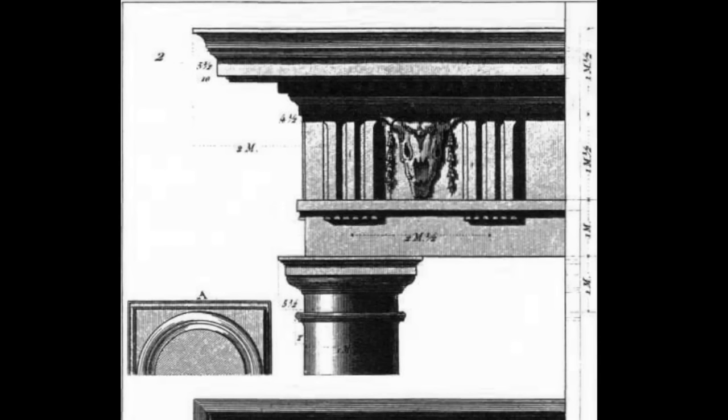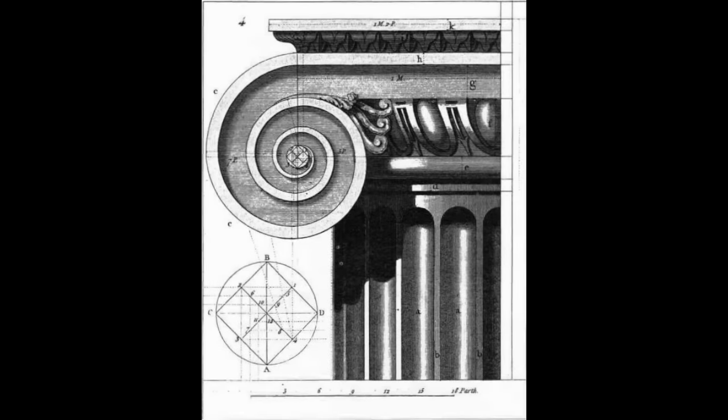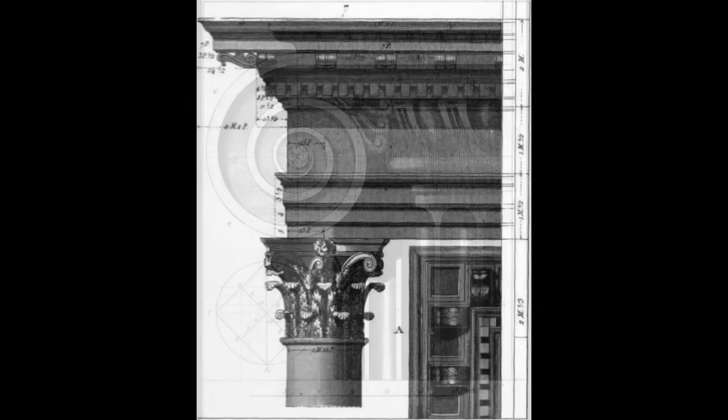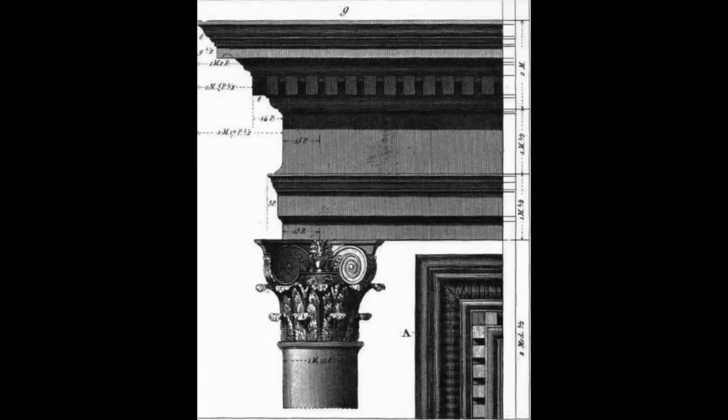When architects discuss proportion, they refer to the degree of symmetry and or harmony of a part or whole of a building. Even as early as 15 BC, Vitruvius taught proportion in relation to the orders of architecture.